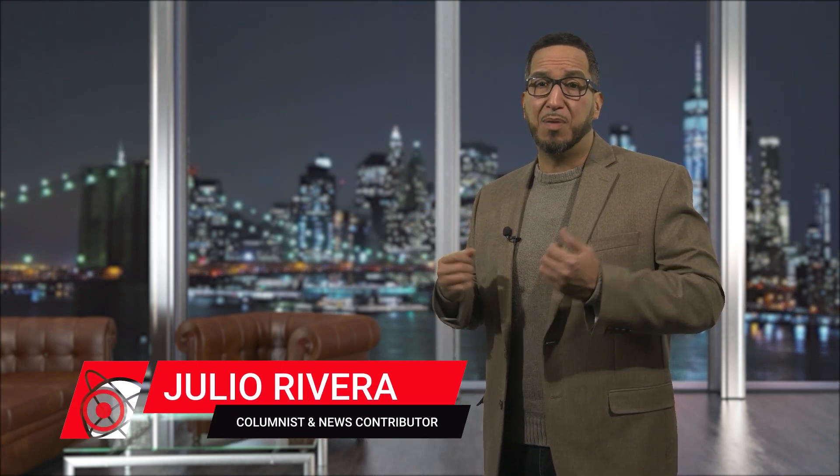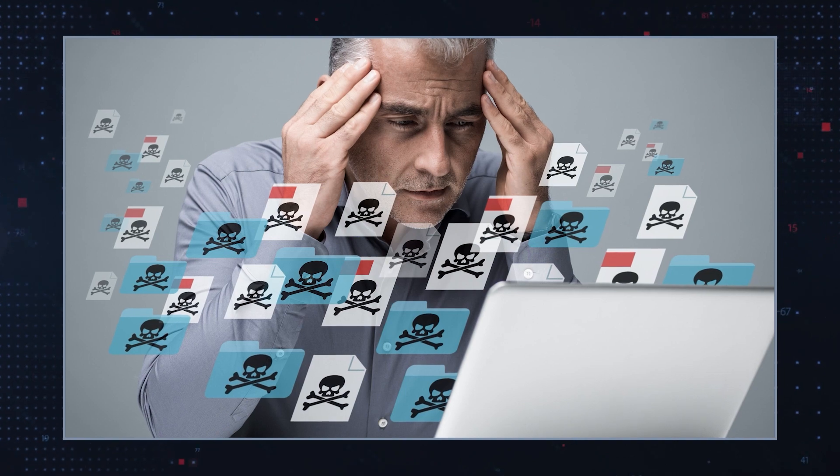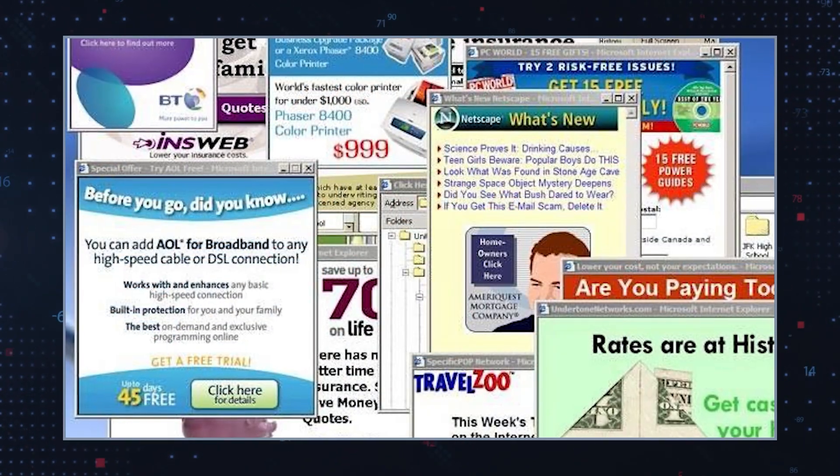Search is Mia.com is an untrustworthy search engine that appears to be promoted through various potentially unwanted programs (PUPs). This type of search engine is a potential threat to users because it may redirect users to unreliable, unfamiliar websites or expose them to pop-up advertisements.